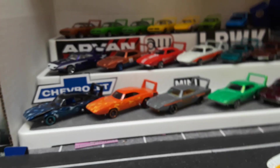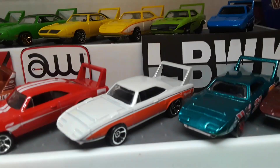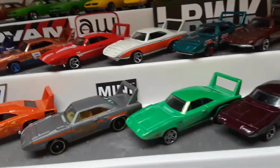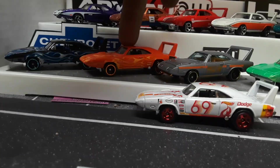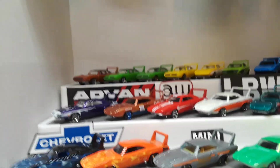I appreciate you guys watching — please make sure to like and subscribe. Let me know which one was your favorite out of the Plymouths and Daytonas. Awesome mainline casting from Hot Wheels — let me know down in the comments which ones I'm missing. I have about nineteen of them, almost twenty. Thanks for watching and have a good one.